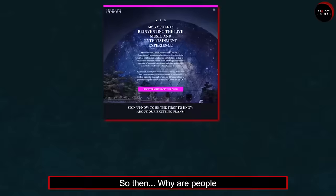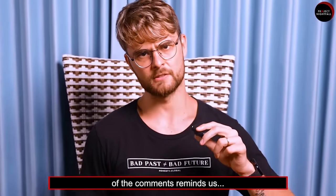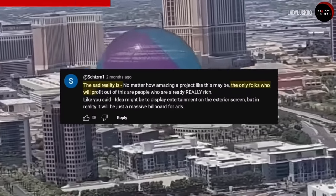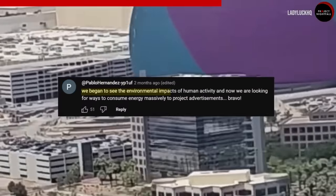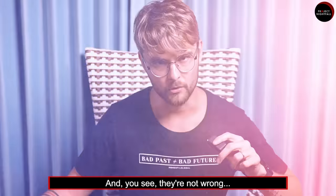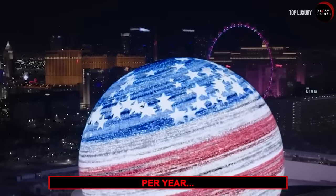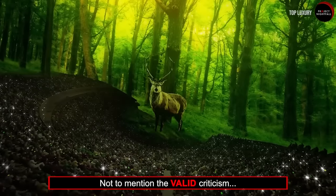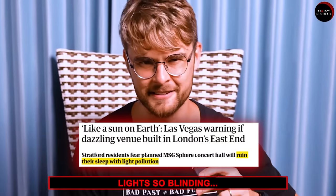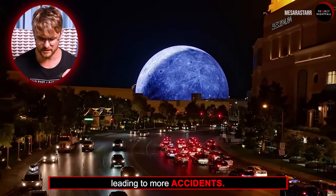Everything so far sounds perfect, right? So then, why are people objecting to a plan to build the same attraction over in London? A quick read of the comments reminds us that not all flashy things are perfect. The MSG Sphere is reportedly expected to consume 529 times as much electricity per year as other huge commercial buildings. It also faces valid criticism that it projects light so blinding it could disrupt the sleep of people around it, and it can distract drivers and pedestrians, leading to more accidents.